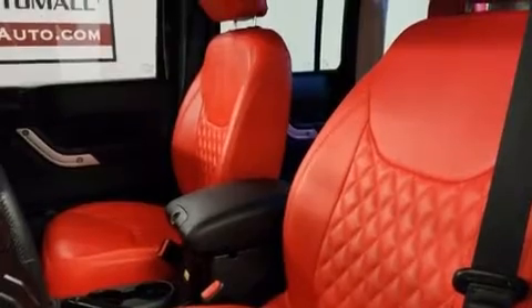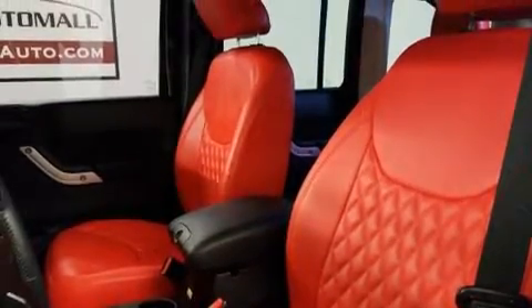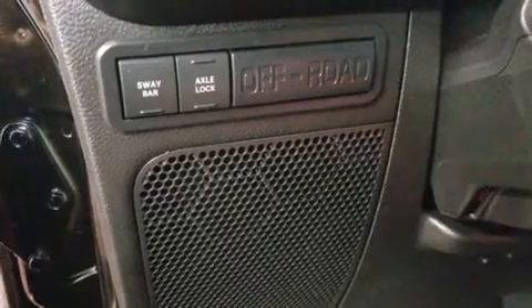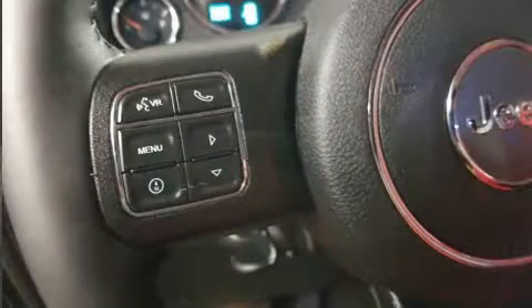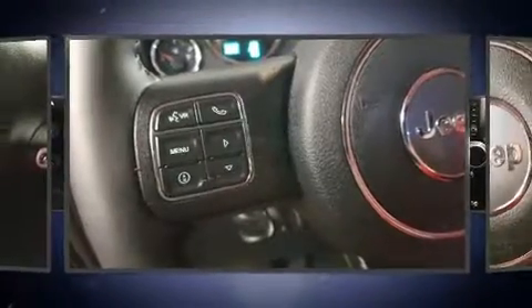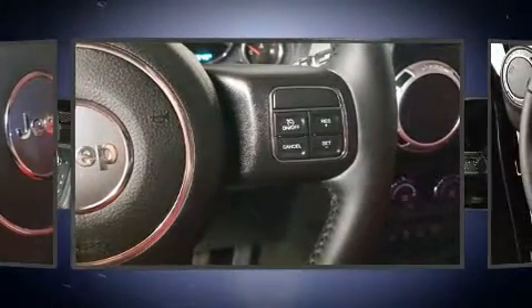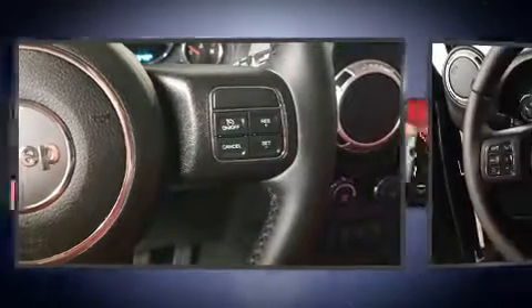Jeep also prioritized safety and security with features such as dual front impact airbags with occupant sensing, integrated rollover protection, ignition disabling, and four-wheel disc brakes with ABS. For added security, dynamic stability control supplements the drivetrain.